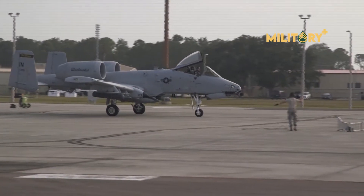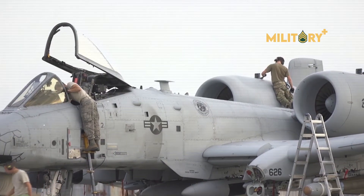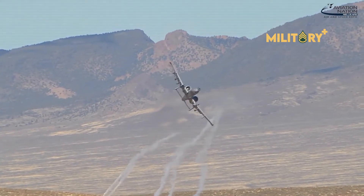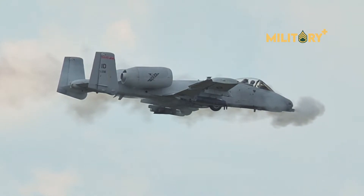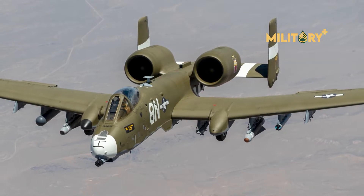The scheme to retire the A-10 had started a knock-on effect with regard to support and upgrades. Operational testing for the active-duty A-10 fleet at the 422nd Test and Evaluation Squadron at Nellis Air Force Base, Nevada, and the A-10 program office at Hill Air Force Base, Utah, had both effectively been shut down.